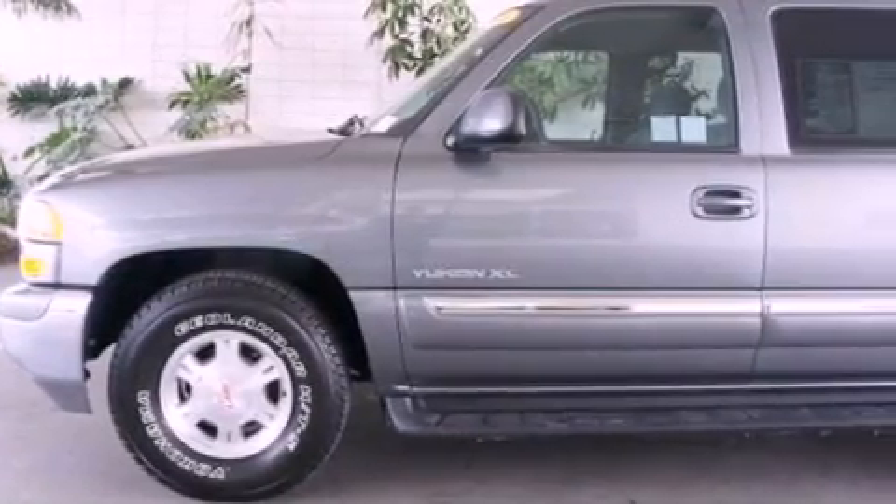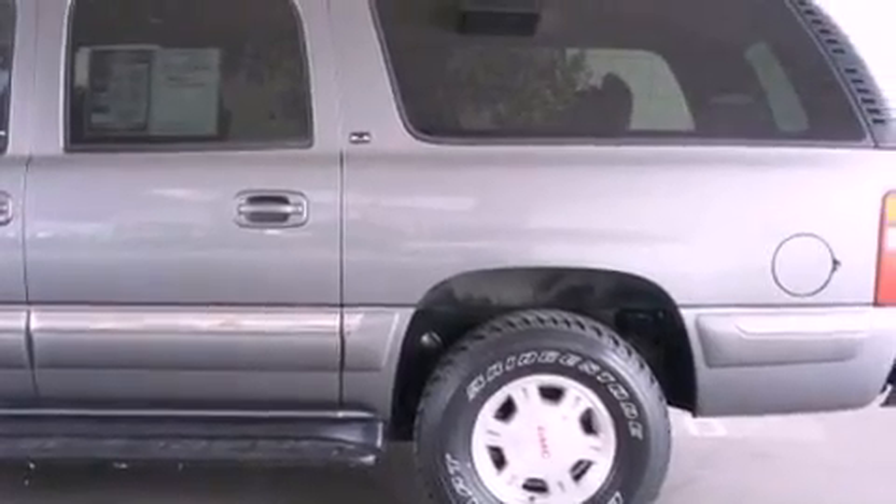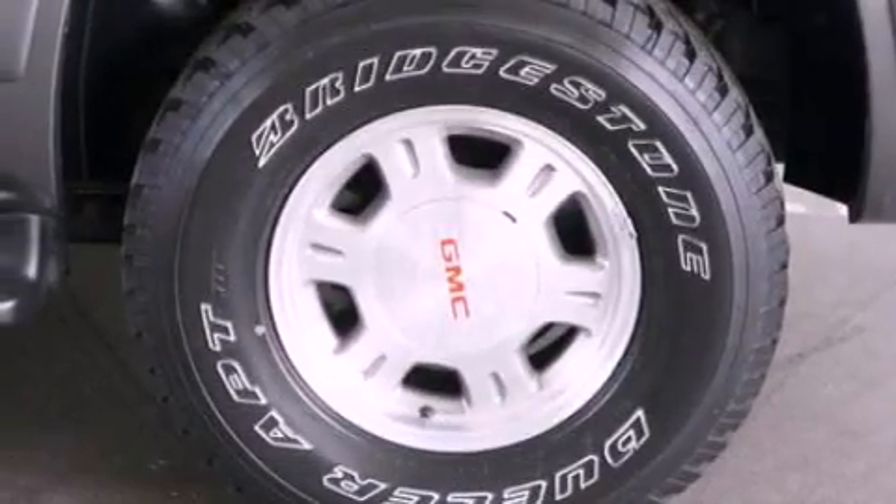Front fog lights, dusk sensing headlights, air conditioning, and 9 intelligently positioned speakers producing great sound quality throughout the cabin.